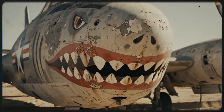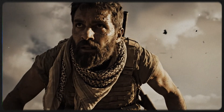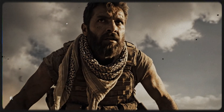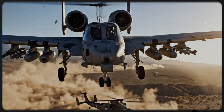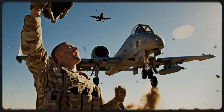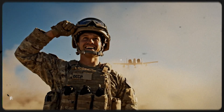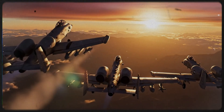Today, the A-10 Thunderbolt 2 has achieved a status that no other military machine enjoys — it is a pop culture icon. The sound of its GAU-8 gun, BRRRRT, has become the most famous sound in aviation history. It is a meme, a ringtone, and a symbol of overwhelming power. Internet forums and YouTube channels are filled with tributes to the titanium bathtub. It represents a philosophy that is dying in the modern world: simple, rugged, and unkillable.